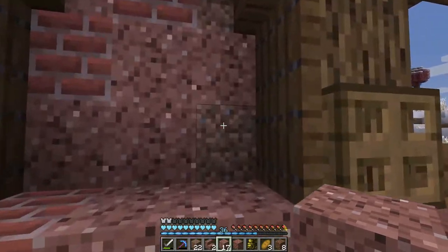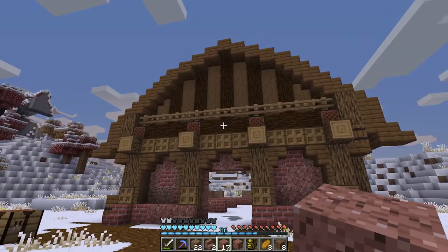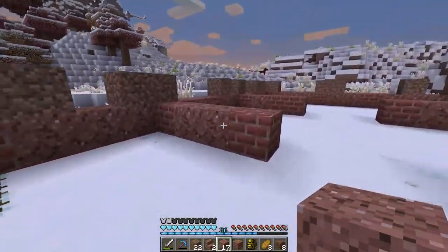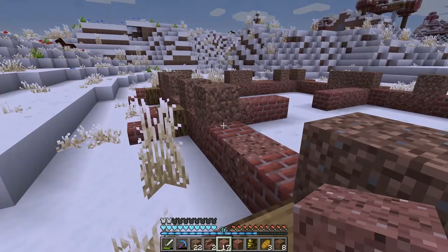I saw Mythical Sausage put dirt in his build and thought what a great way to save on brick, because I don't have a lot of that. Now I'm going to think about these walls - these slightly larger sections - so let's get on with that.